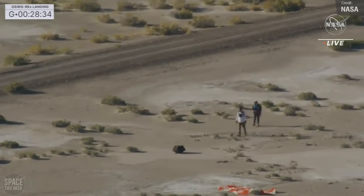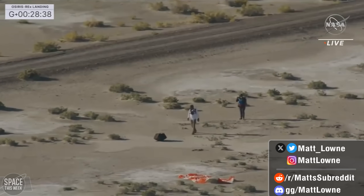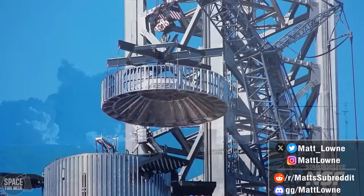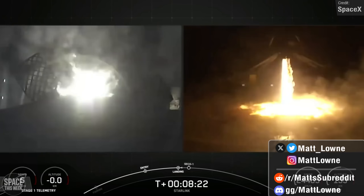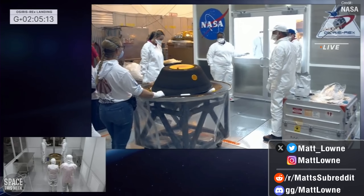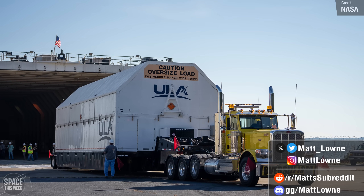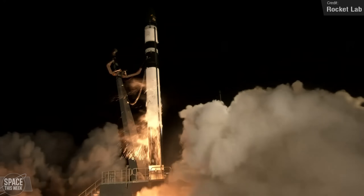Welcome back to another episode of Space This Week, and what a rollercoaster this past week has been. Explosive testing down at Starbase with an unusual turn of events at the launch pad, Falcon 9 broke its own landing record twice, NASA successfully returned samples from asteroid Bennu and also shared a bunch of new Artemis updates, and we unfortunately saw two orbital launch failures. Let's jump right in.